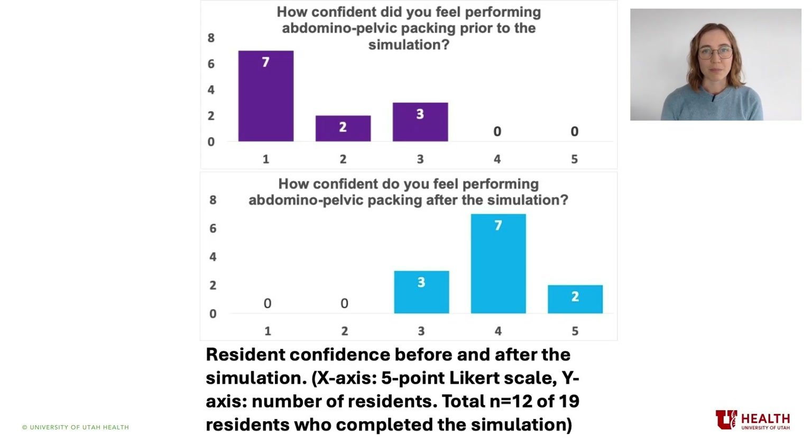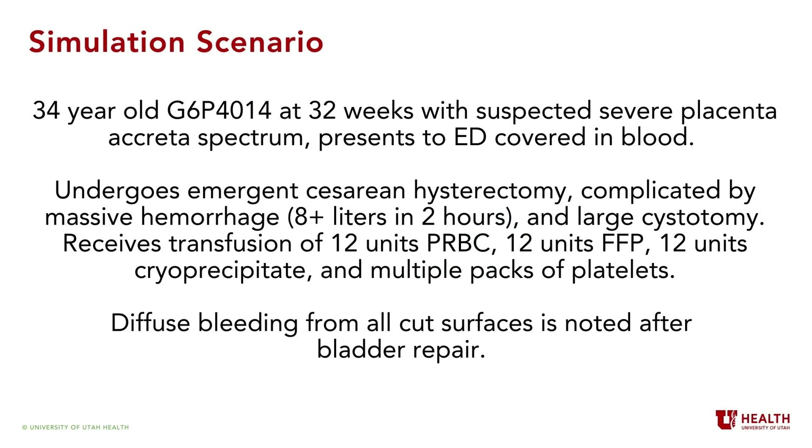We will now demonstrate our packing simulation. The simulation scenario was as follows: a 34-year-old G6P4014 at 32 weeks with suspected severe placenta accreta spectrum presents to the emergency department covered in blood. The individual undergoes emergent caesarean hysterectomy, complicated by massive hemorrhage and large cystotomy. The individual receives transfusion with 12 units of packed red blood cells, 12 units of fresh frozen plasma, 12 units of cryoprecipitate, and multiple packs of platelets. Diffuse bleeding from all cut surfaces was noted after bladder repair.